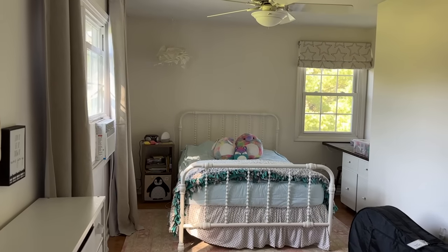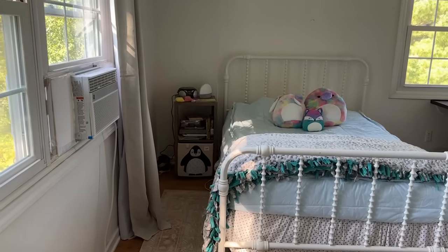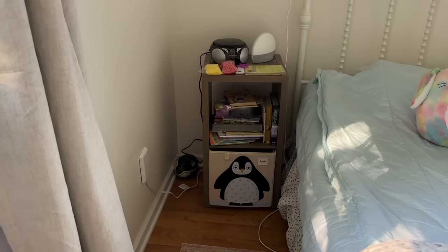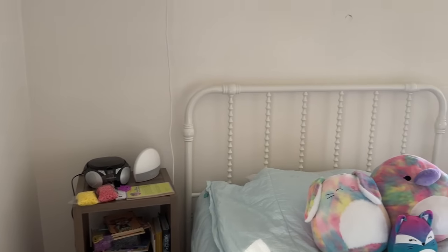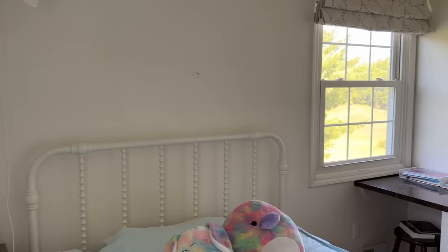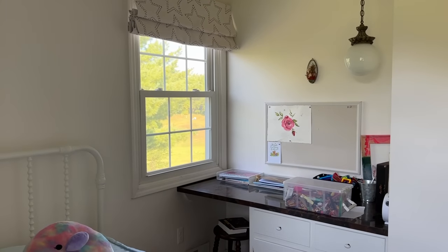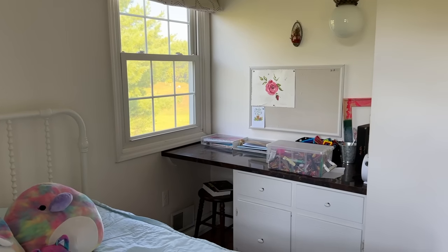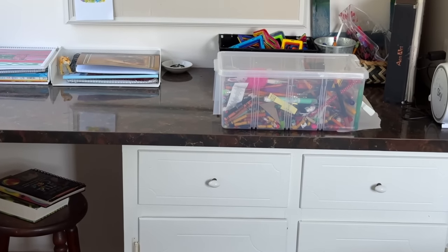Today we are focusing on my daughter's room — another blank slate. We have a lot of the items we already need but we need to add some character. It's bland, it's blank. My daughter is the furthest from bland and blank. She loves color, she loves pattern, she loves excitement — she is bubbly and joyful and this room needs to match her personality.